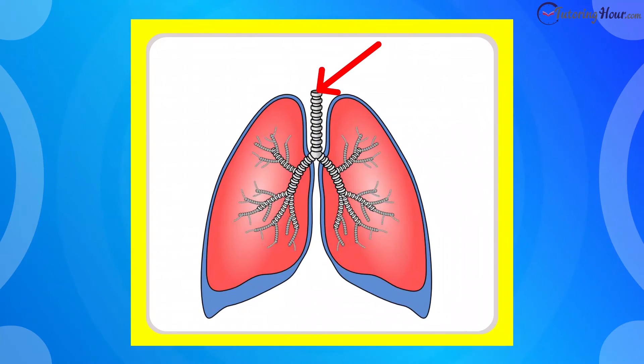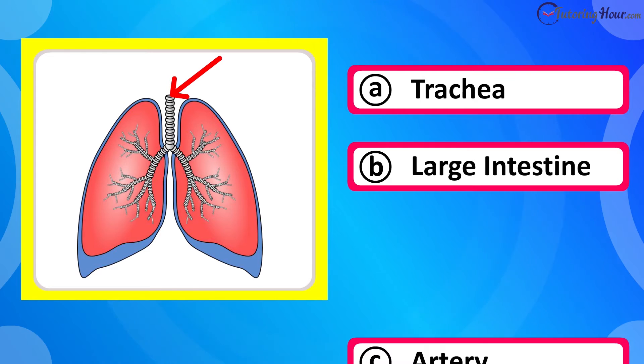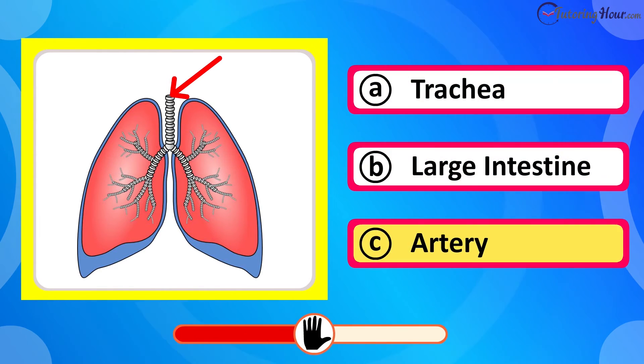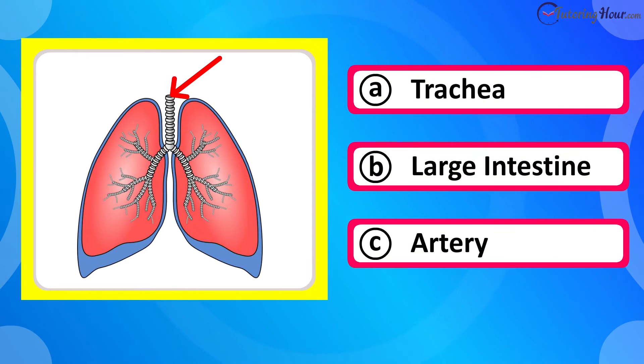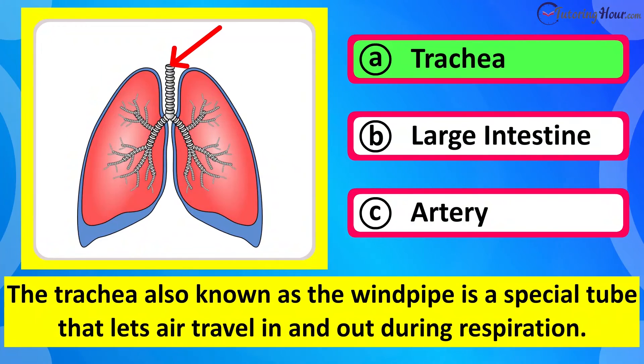Which organ is this? Is it A trachea, B large intestine, or C artery? The correct answer is trachea. The trachea, also known as the windpipe, is a special tube that lets air travel in and out during respiration.